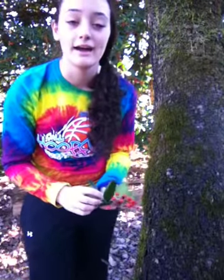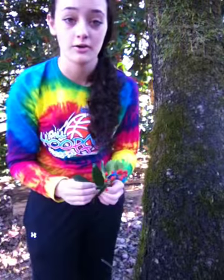Hi, I'm Sarah Brooks and I'm here to talk about the medicinal and herbal uses of the American Holly. The American Holly has many medicinal and herbal uses.